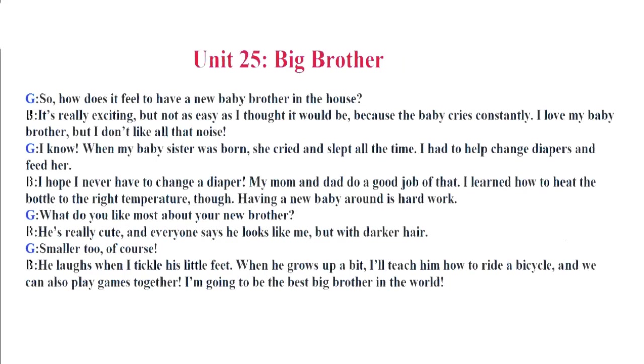Unit 25. Big Brother. So, how does it feel to have a new baby brother in the house? It's really exciting, but not as easy as I thought it would be because the baby cries constantly. I love my baby brother, but I don't like all that noise. I know. When my baby sister was born, she cried and slept all the time. I had to help change diapers and feed her. I hope I never have to change a diaper. My mom and dad do a good job of that. I learned how to heat the bottle to the right temperature, though. Having a new baby around is hard work. What do you like most about your new brother?